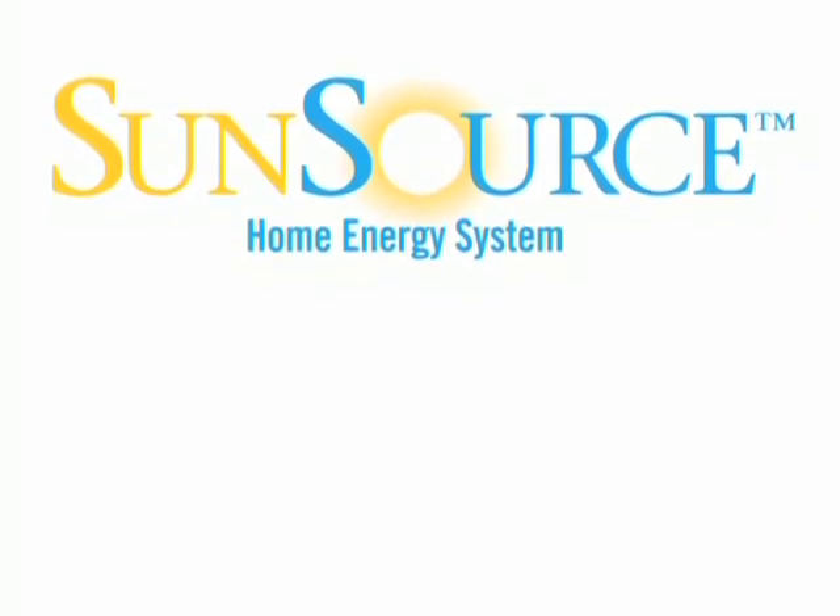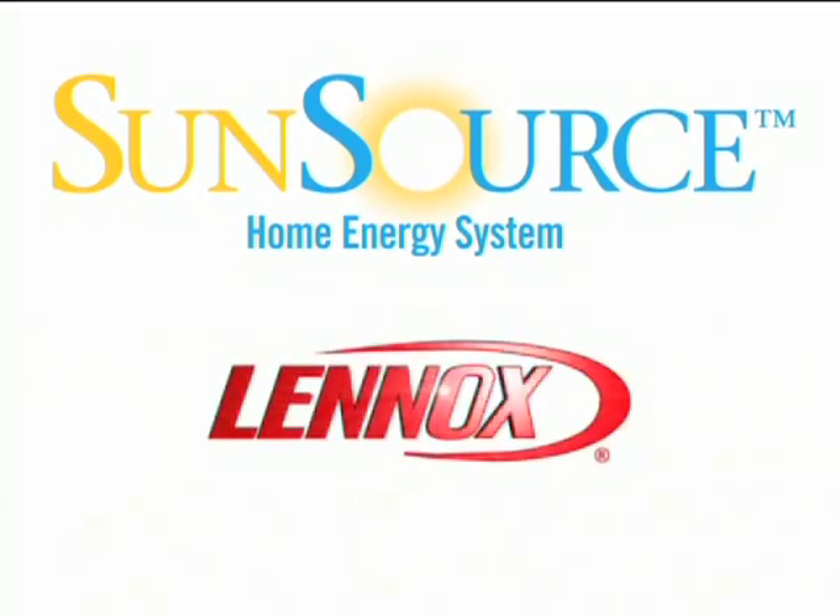The SunSource Home Energy System from Lennox — a name homeowners have trusted for years for quality home comfort and now sustainable home energy.